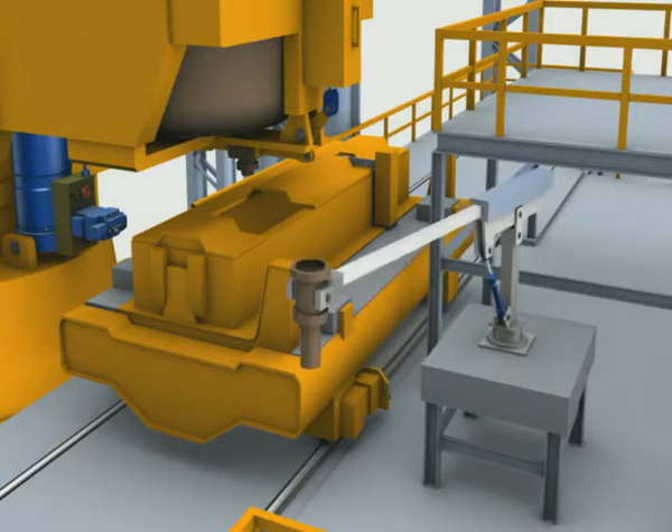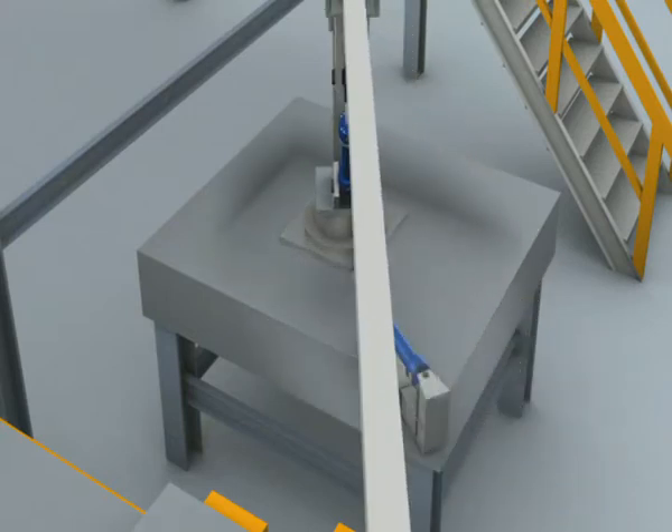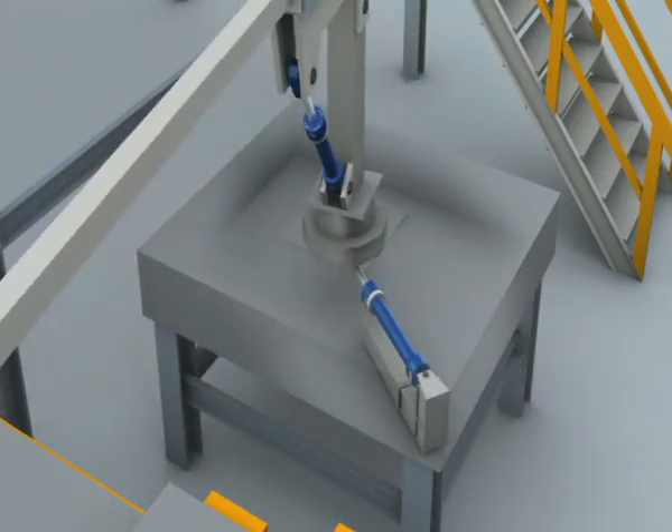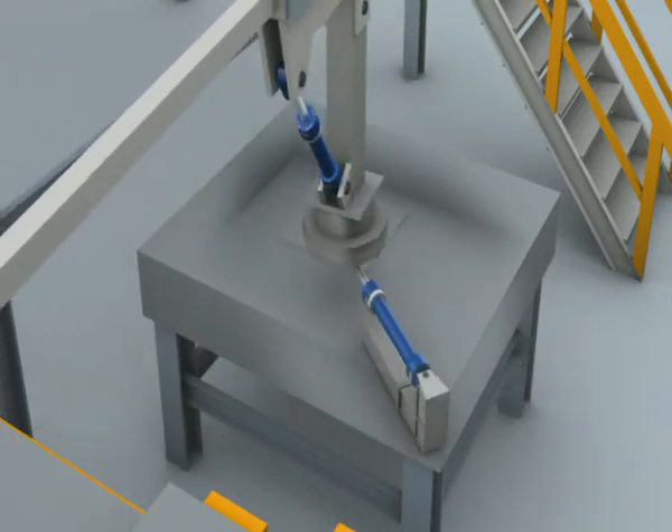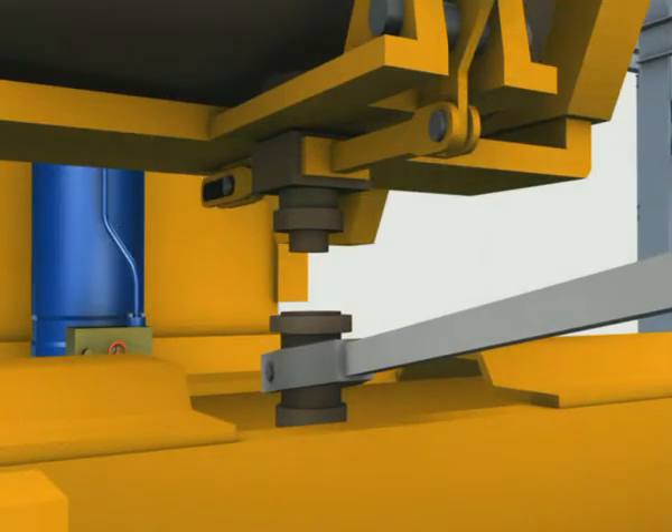The casting stream between the ladle and the tundish is protected by means of a ceramic tube in order to prevent the steel from absorbing oxygen during the casting process. The automatic positioning of this shroud is achieved by using Rexroth hydraulic cylinders.